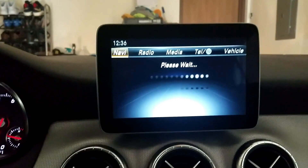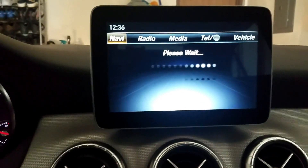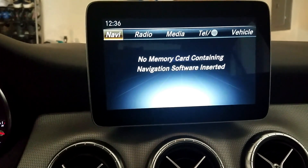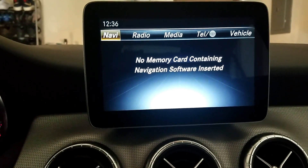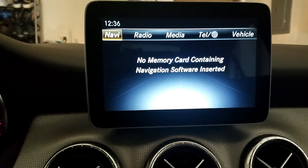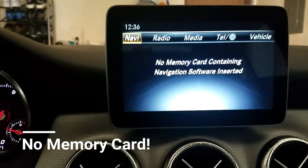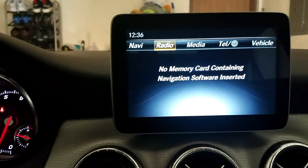Navigation is going to try and connect, but unfortunately this vehicle does not have the media card to give us the navigation options. As you can see it says 'no media card containing navigation software inserted,' so unfortunately we won't get to check that out.